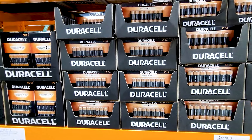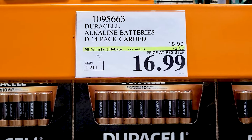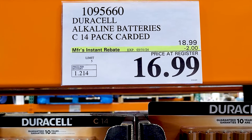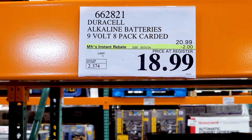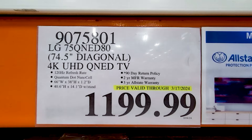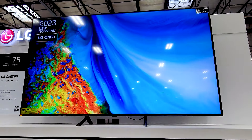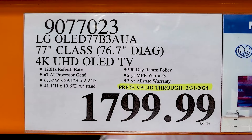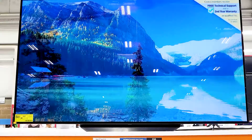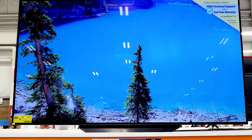All of the Duracell batteries are on sale right now — all of them. I'm mostly showing the D's, the C's, and the 9V. The AA and AAA — honestly, the Kirkland brands are cheaper even when they're not on sale compared to the Duracells. Even when the Duracells are on sale, Kirkland ones are still cheaper and I've never had an issue with them. That's just my opinion. But if you are loyal to Duracell, you can certainly buy the AA and AAAs — they're also on sale right now.